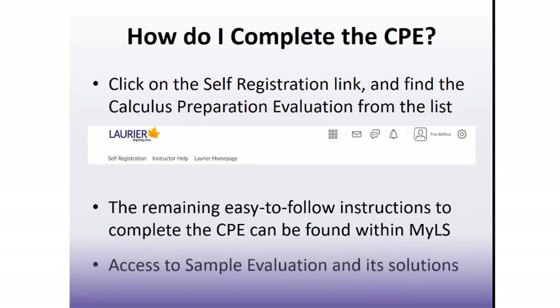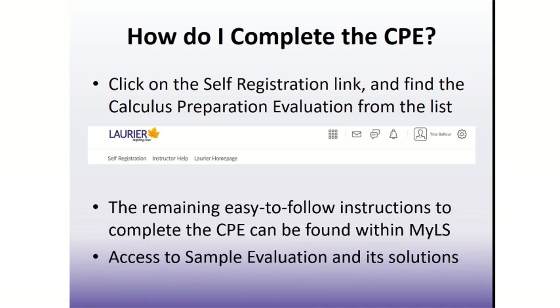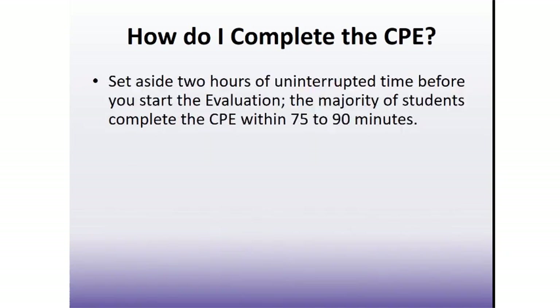You also have access to the sample evaluation from within My Learning Space that you may want to try first. Upon completion of the sample evaluation, you will be provided with a full solution set to those practice questions, which may be useful as a quick review. Once you are ready to start the actual CPE, keep in mind the following guidelines. You will need to complete the evaluation in one sitting — you will not be able to stop partway through and return later to finish. So make sure you have set aside two hours of uninterrupted time before you begin. Most students complete the questions within 75 to 90 minutes, but some extra time is built in so you don't need to rush.